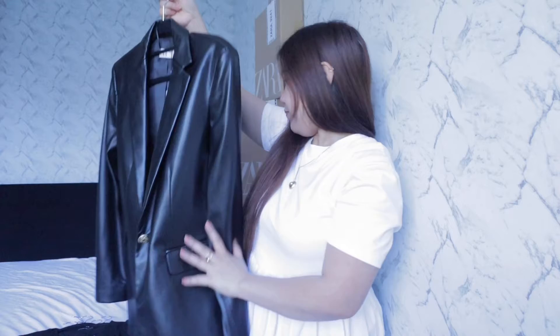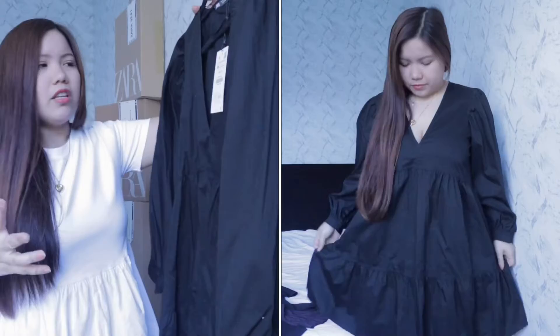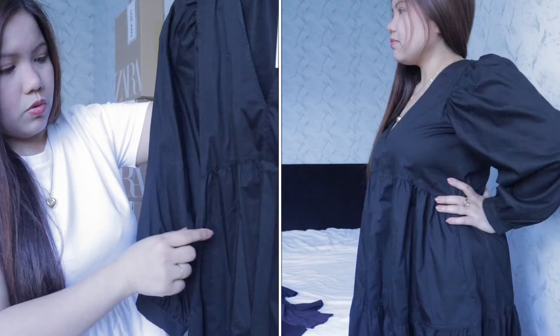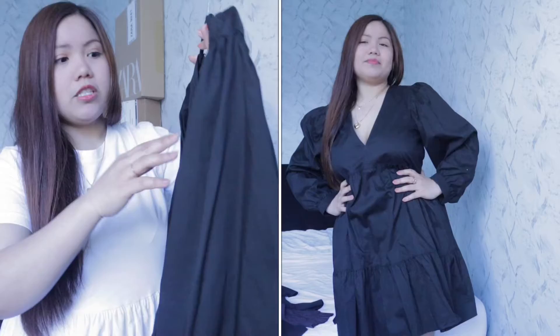The next item is a poplin dress, which only costs £18. This is size medium — it's very nice. One thing I don't like is that it's 100% cotton, so white lint attaches to it so easily. That's the disadvantage. I have another dress like this and I forgot about that problem. But it is very comfy.